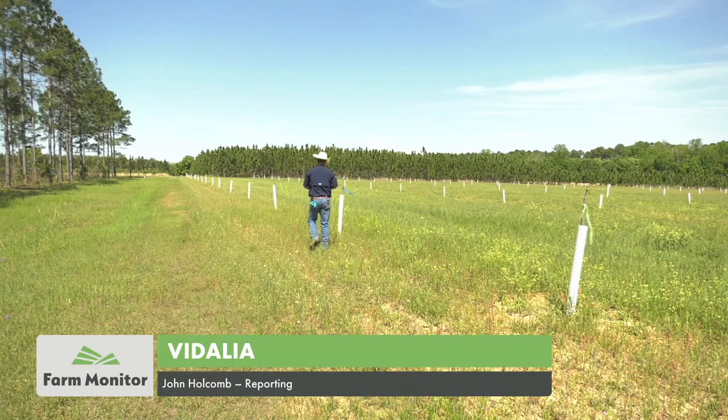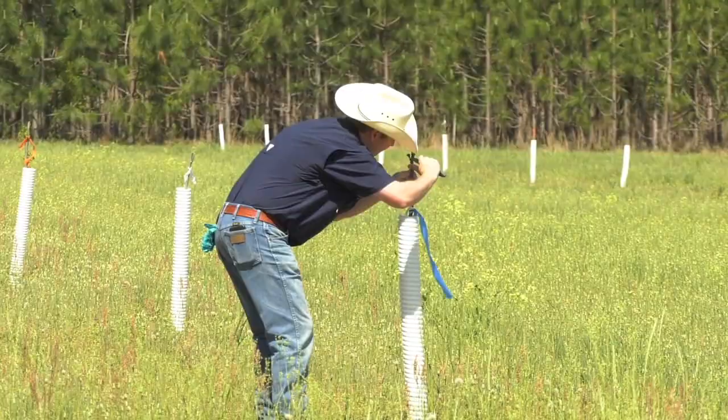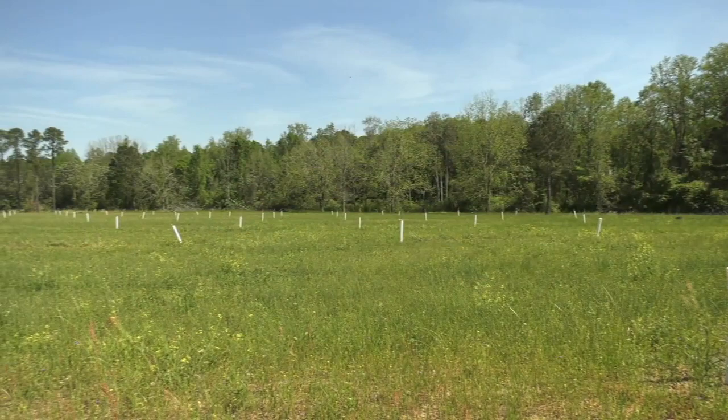Farming is a business, and just like any business, at the end of the day, producers need more money to come in than go out in order to survive, which is why research orchards being done by UGA pecan agents are so important.